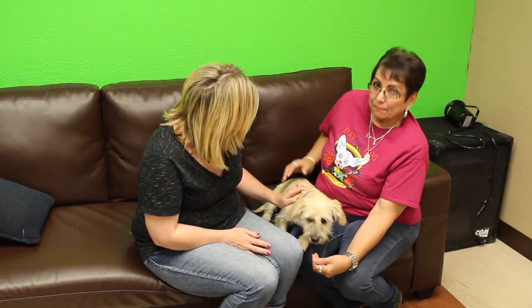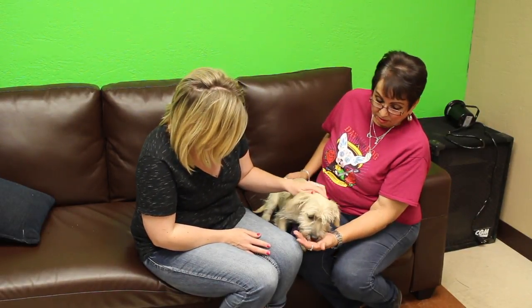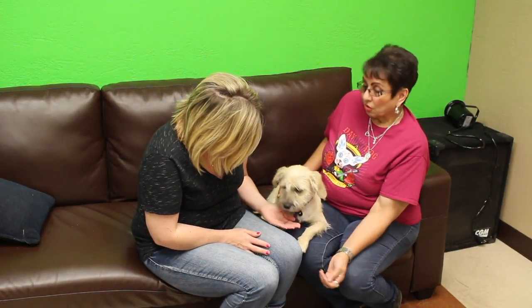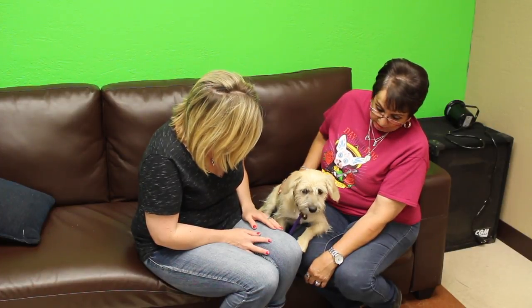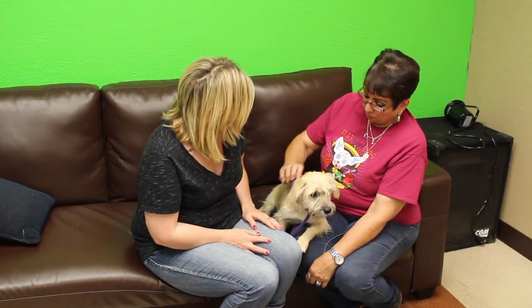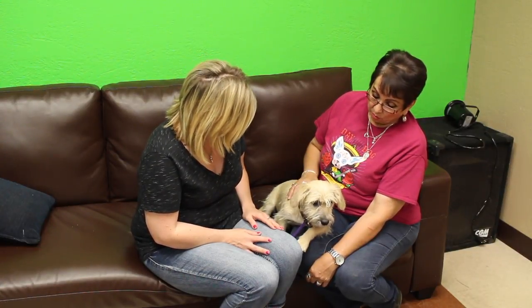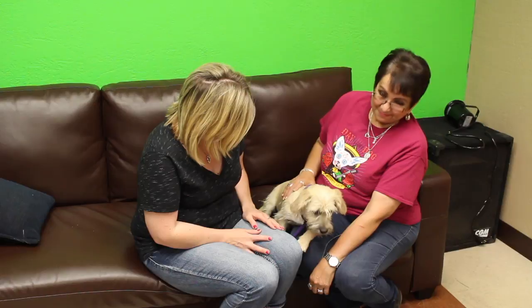Adopting is so easy. All they have to do is come out to the shelter. Of course, we have everybody visit with the animals so we can check the temperament — see if they're gonna like you and you're gonna like them. And then if you decide you want to do the adoption, it's just the paperwork, and it's a hundred dollars, which covers everything: the spay/neuter, microchip, and shots. Well, good deal.